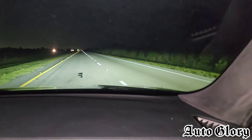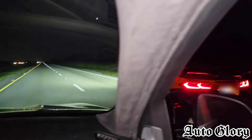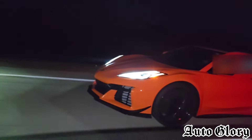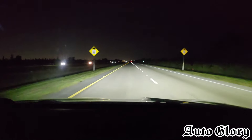Alright guys, round two. We're going to do a 60 roll. I'm at 60. Are you ready? One, two, three. Now you got him. What speed did you let off at? 140. 140? Okay. Not bad though, man. Not bad for a stock car.